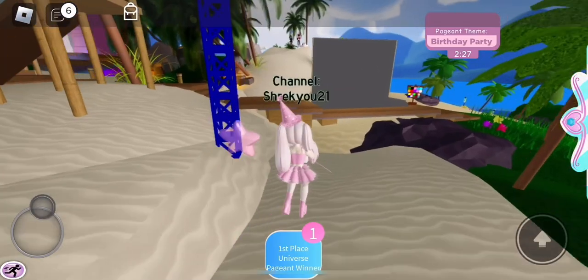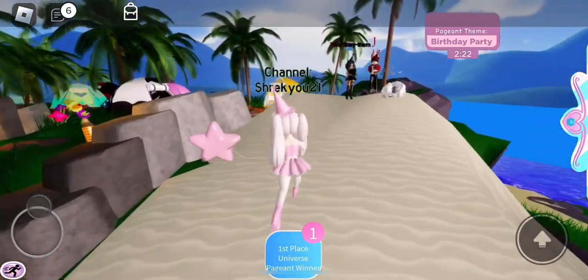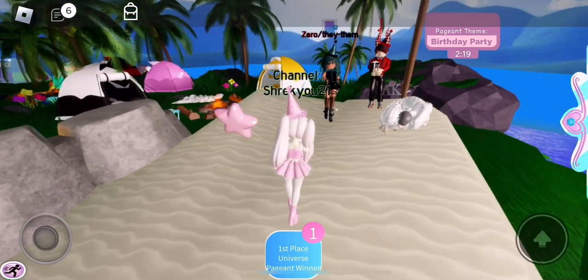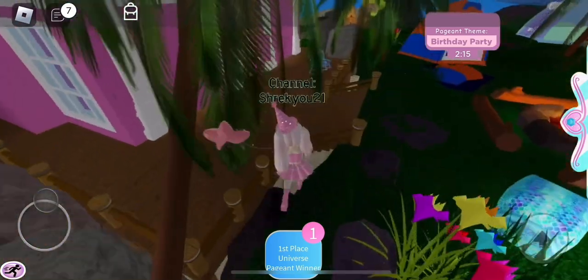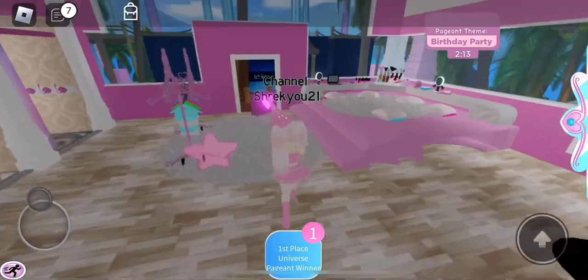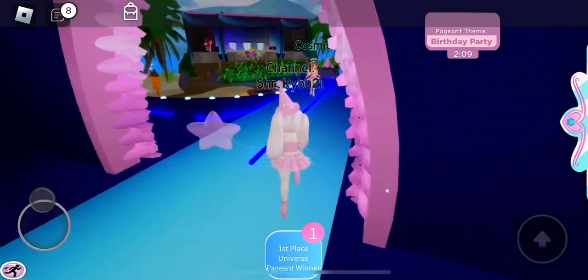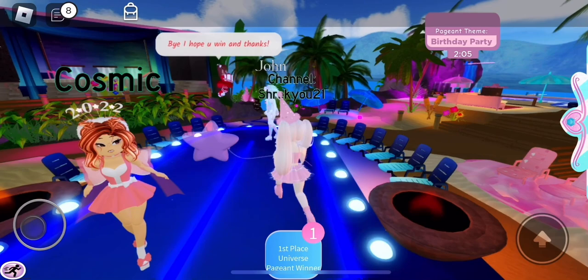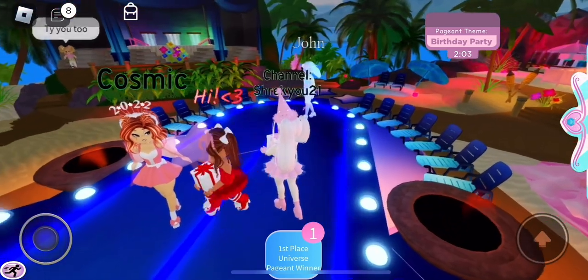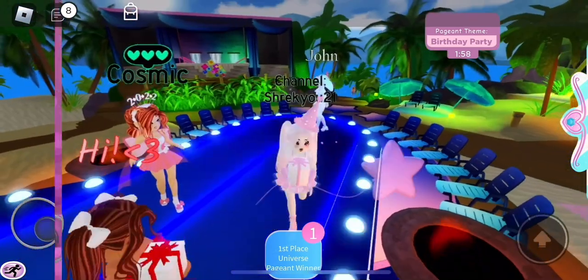Alright, let's see how everyone else is doing. We should have those three people up there — and there they are. Their outfits look pretty good as usual. We should have some more people on the runway. Let's see who we have — probably Cosmic. And yes, Cosmic is over here as well as John and this other person. Ooh, those are some cute fits. Looks like I have some competition this round — let's hope I can still win.